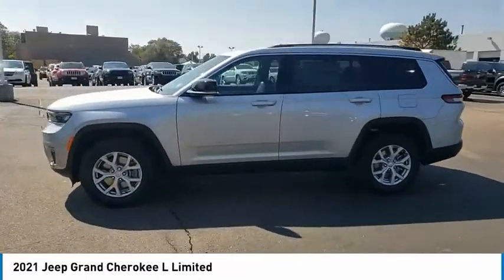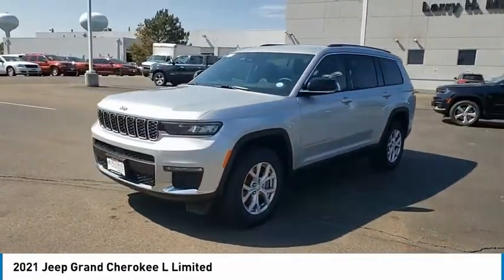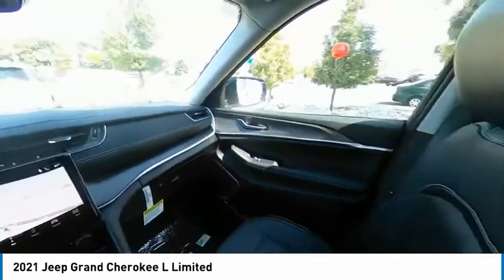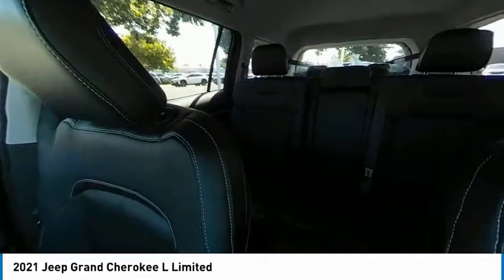Rear spoiler, remote engine start, power lift gate, brake assist, traction control. Is love at first sight really possible? Let us know when you stop in.